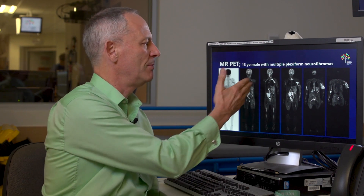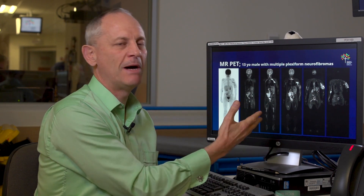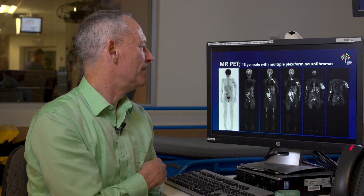This patient has a very complex problem with a number of lumps in their body and we're trying to find out which is the most significant lump. So using the combination of the MR anatomical imaging and the PET metabolic imaging, we can find the lump that is most likely to be requiring treatment and surgical intervention.